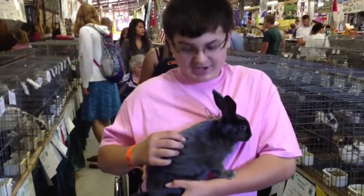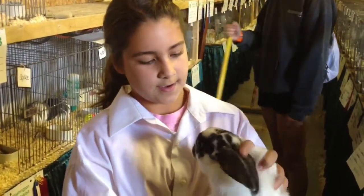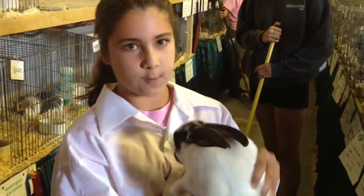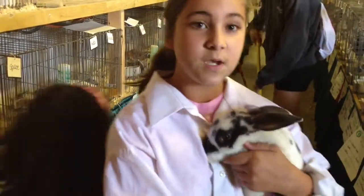This is Tim. He is a broken blue satin. He is not very old — he's a junior. He's a boy, a buck. I'm using him in the market sale, so the money I raise will go to Nationals, which is in Texas this year.